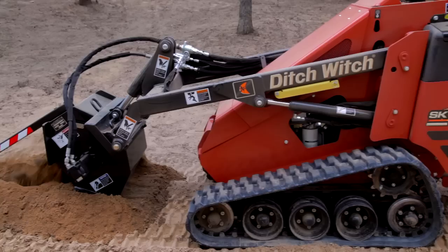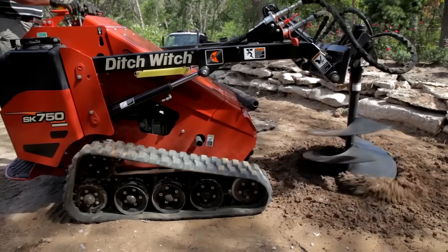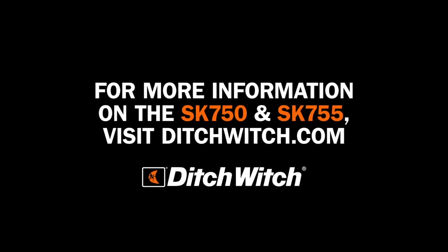Want to outperform on your job site? Take a closer look at the exclusive features and productivity-boosting improvements of the SK750 and SK755. Visit your Ditch Witch dealer today.